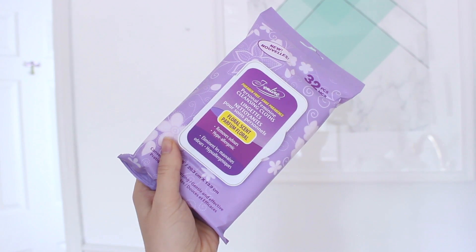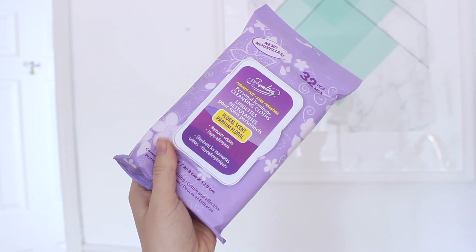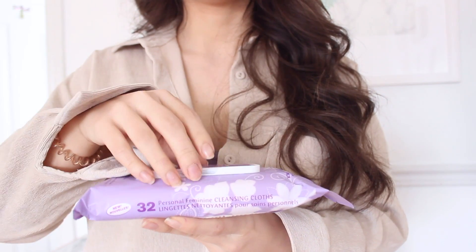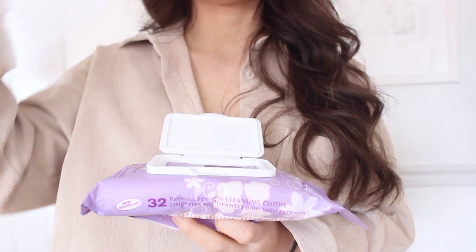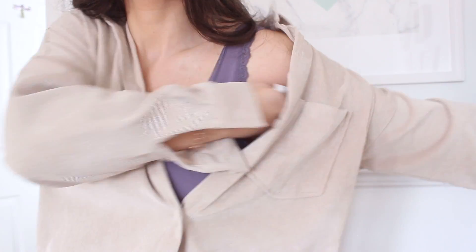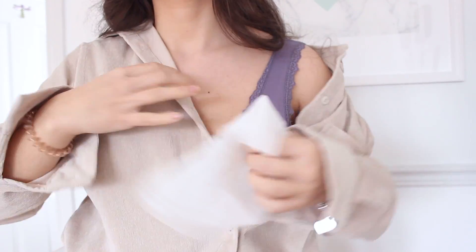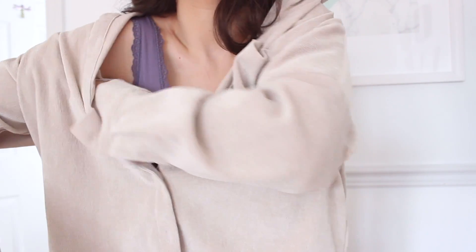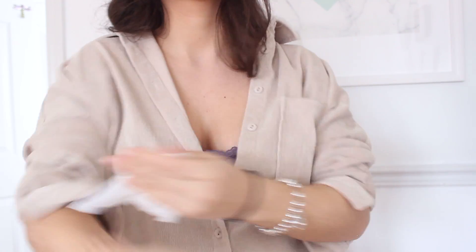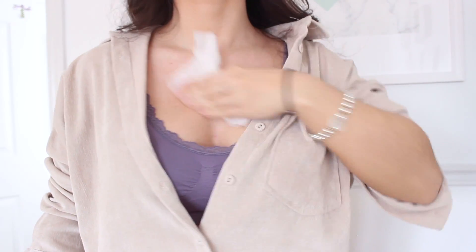Something else I always carry on the go are personal feminine cleansing cloths. These are paraben-free and hypoallergenic — they help remove odor-causing bacteria. You can use them all over your body to freshen up whenever you're on the go. The only area you don't want to use them is inside your private area. They're great for after a workout or whenever you feel sweaty and want to feel fresh.